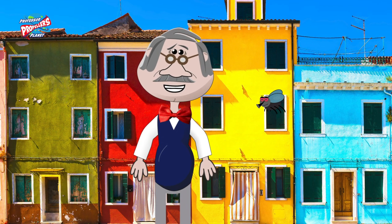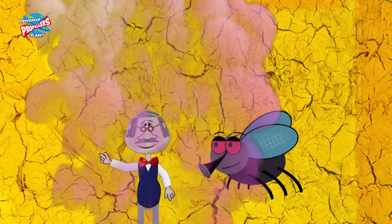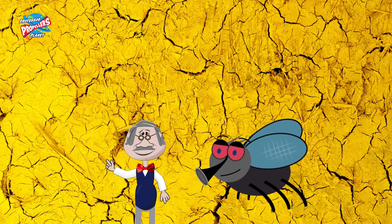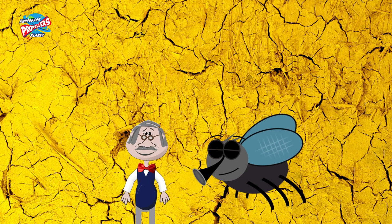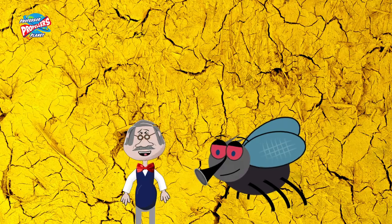But if I shrink down to the size of a fly, look at the wall again! You can see that actually it is covered in tiny bumps and holes. So, if you're really small, then a flat wall will actually look more like a climbing wall to you.